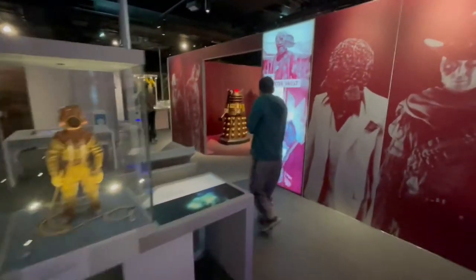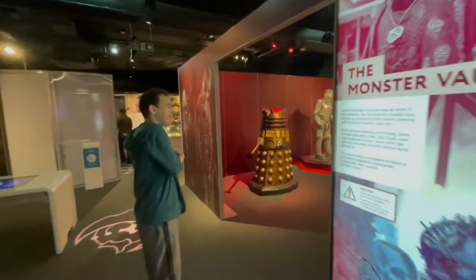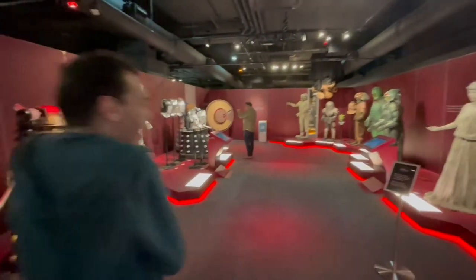Coming up to probably my favourite room in the exhibit now, which had an interactive Dalek and some Cybermen and some of the other classic monsters as well.